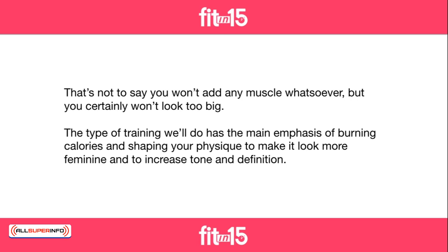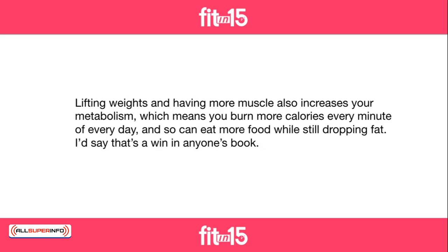The type of training we'll do has the main emphasis on burning calories and shaping your physique to make it look more feminine and to increase tone and definition. Lifting weights and having more muscle also increases your metabolism, which means you burn more calories every minute of every day, and so can eat more while still dropping fat. I'd say that's a win in anyone's book.